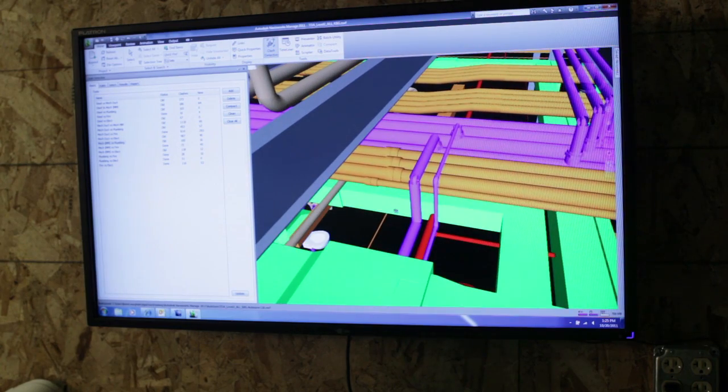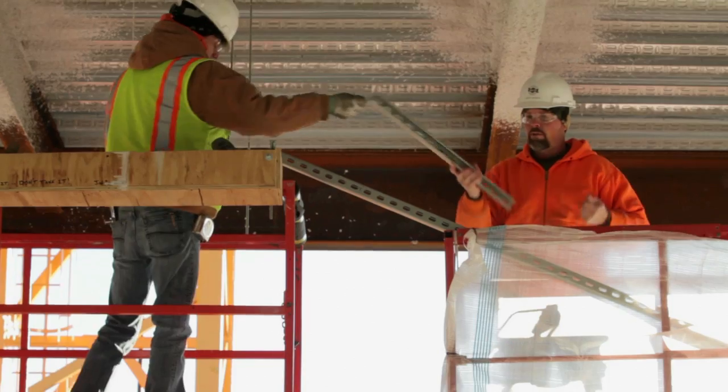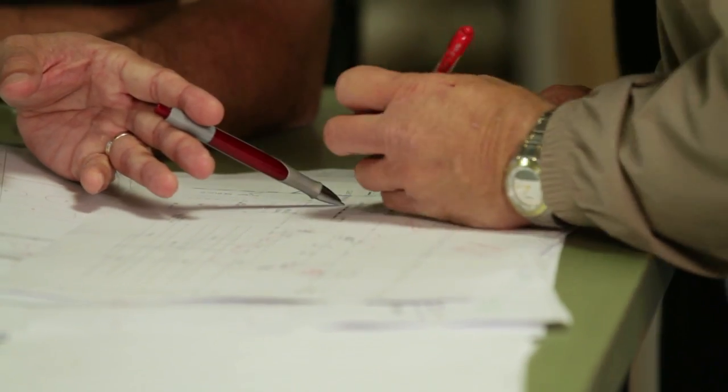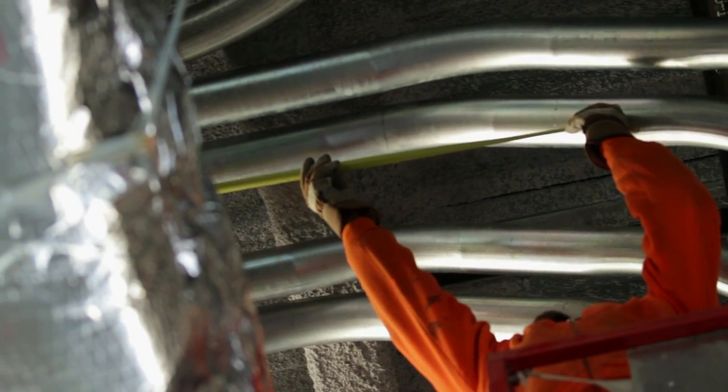The more you can figure out on the BIM model, the more easily the stuff gets installed. Cost-wise, time-wise, it's a big savings for the customer. It saves so much money beforehand because you don't have everybody standing around waiting for answers. We're not installing the stuff and then having to reinstall it, costing the customer more money.